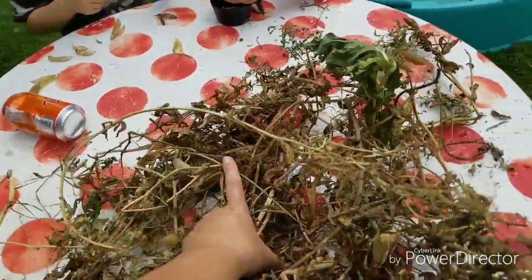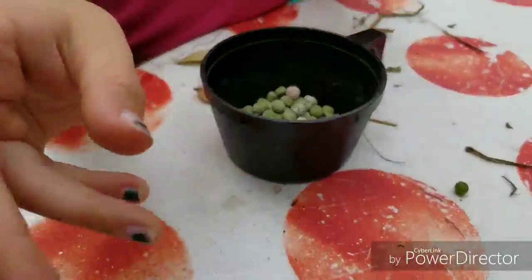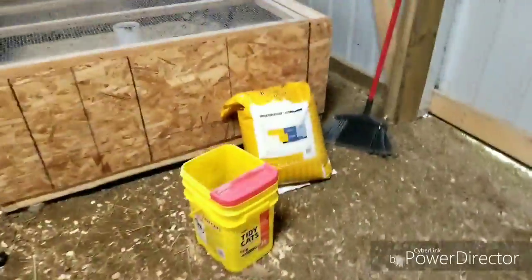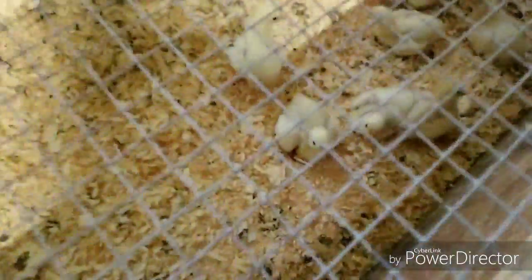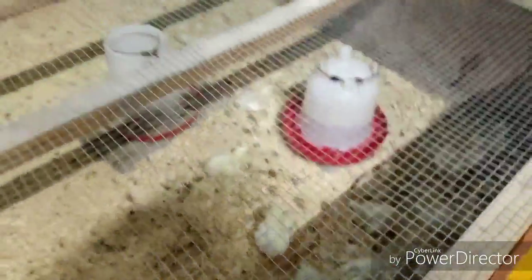I guess I'll go give the rest of this to the chickens. Good job, guys. We've got 20 little meat birds a couple weeks old here — they've all done well.